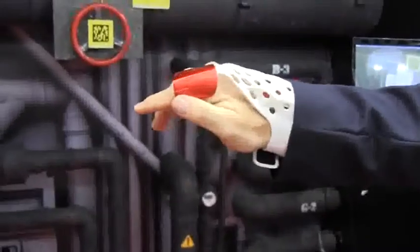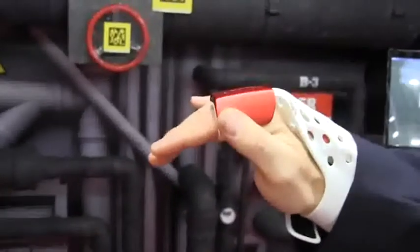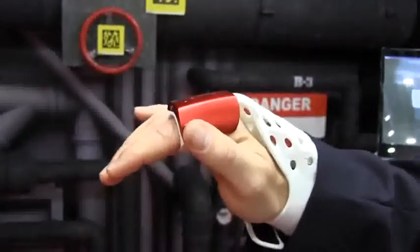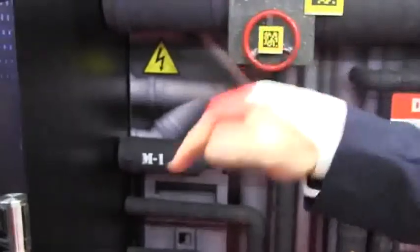This button on the glove allows me to write in the air. So if we turn this up to 300, the form drops down in front of me in my glasses and I can fill in 3-0-0 and send.